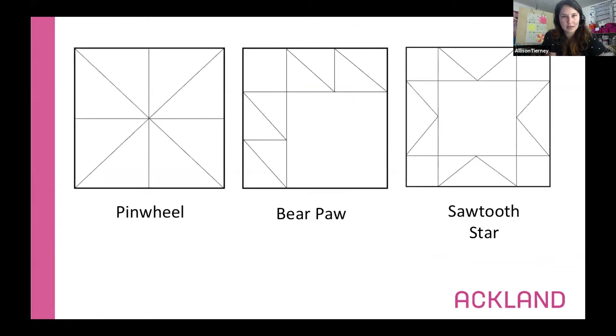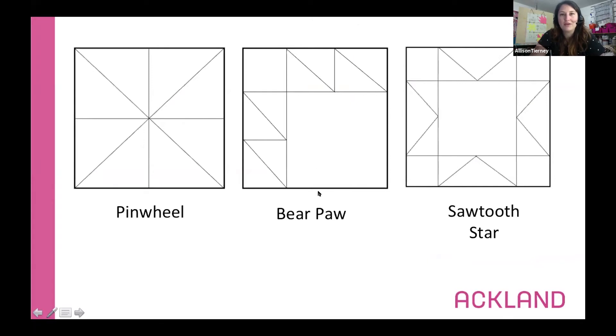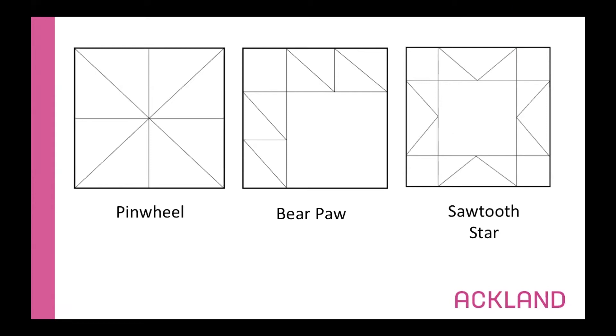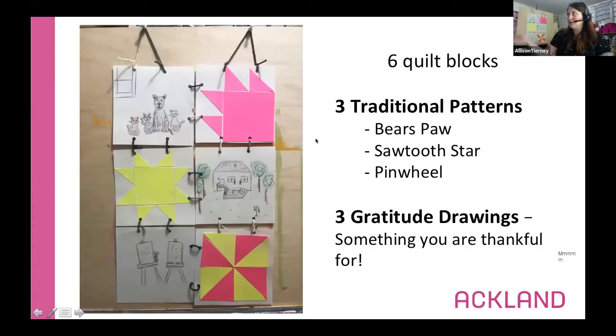We have three different quilting blocks to base our designs on. The first is called the pinwheel — the one you were seeing in that quilt. The second is one of my favorites: it's called the bear's paw, and you'll really see it looks like a paw print. The third is the sawtooth star. Do you notice anything similar about these three shapes? They're all made out of squares and triangles — two simple shapes that can make a whole bunch of different patterns. If you looked up quilt blocks online you'd see hundreds of variations.